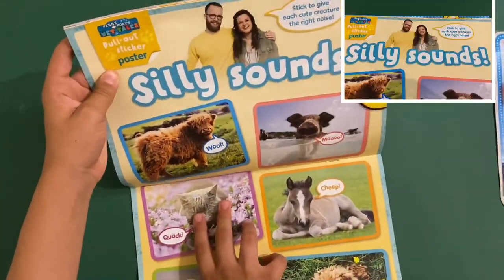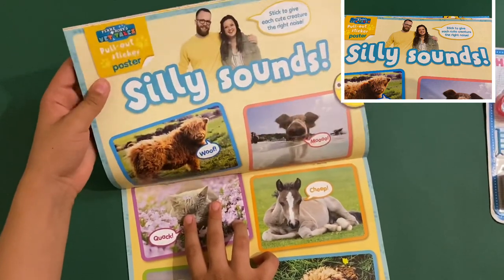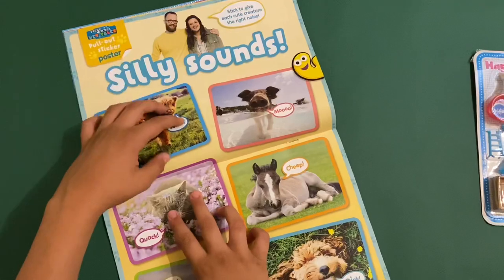And this is brilliant — this is Fern Worries, Vet Tails. Pull out a stick poster.